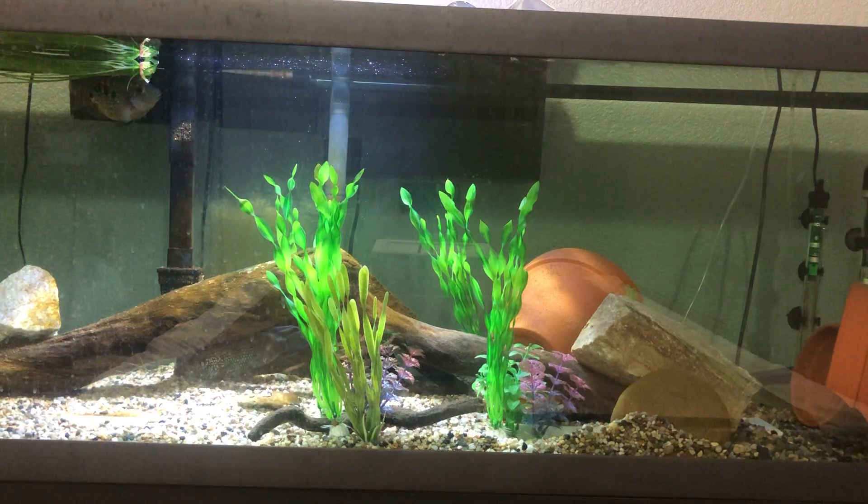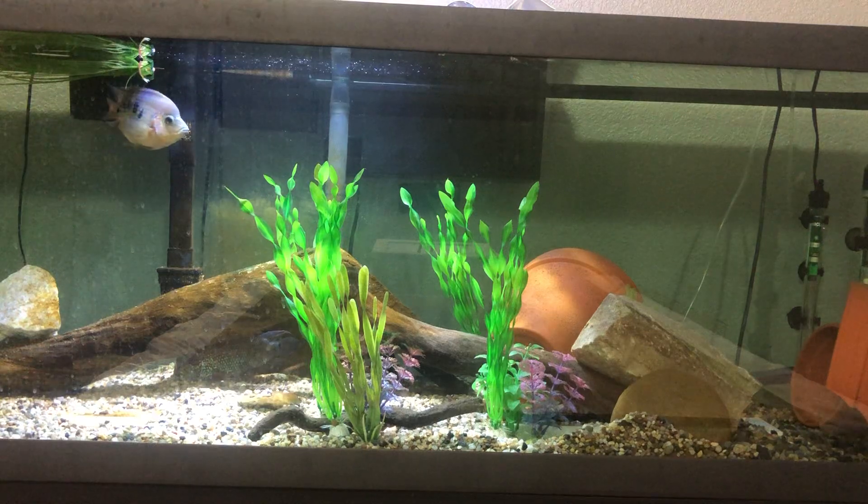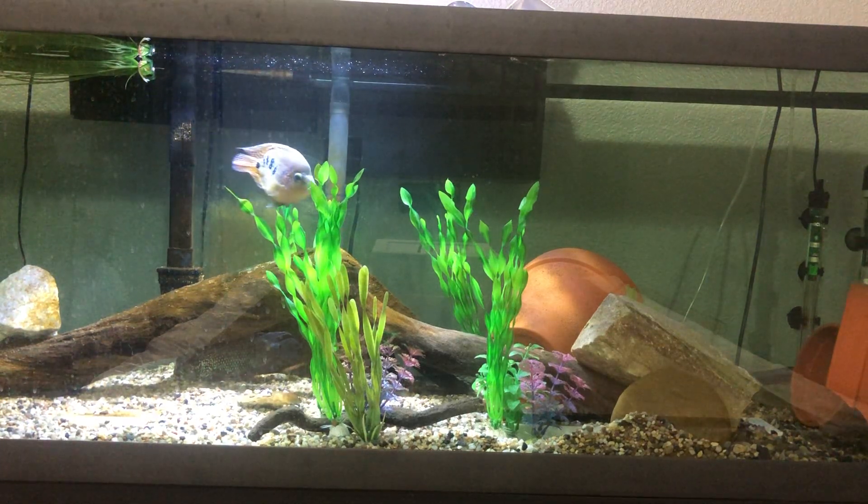Hey guys. In this video I will be showing you my brand new Jack Dempsey Cichlid. I got this fish around two weeks ago and I've really been enjoying having it inside of the South American Cichlid Aquarium. He's been working great in this tank and he's just been a splendid addition to it.